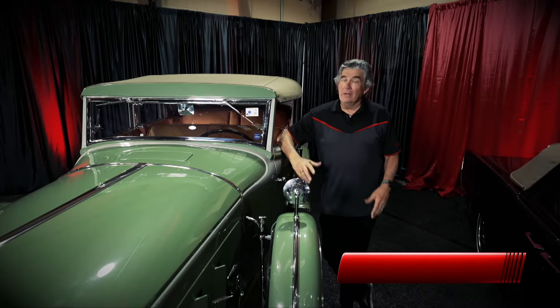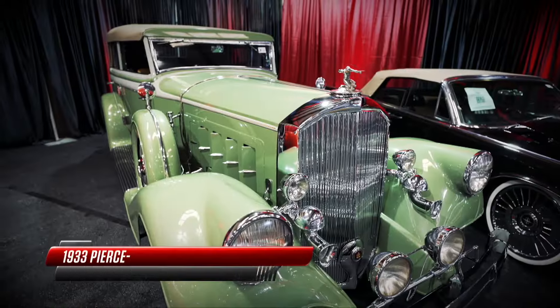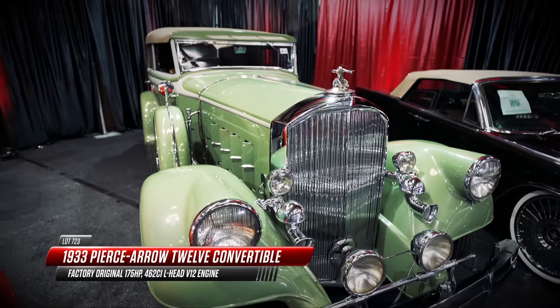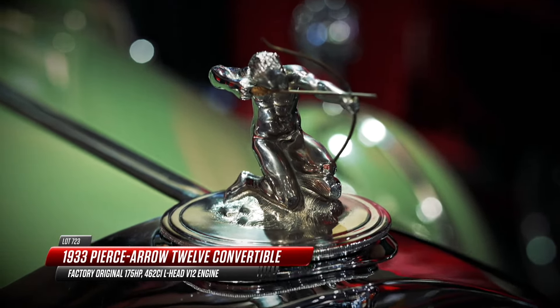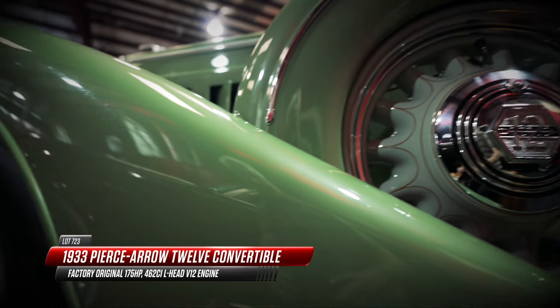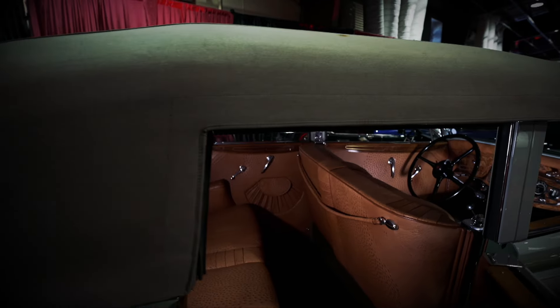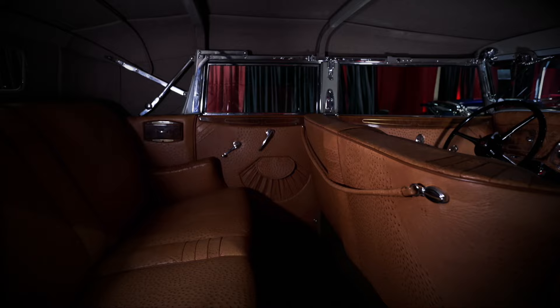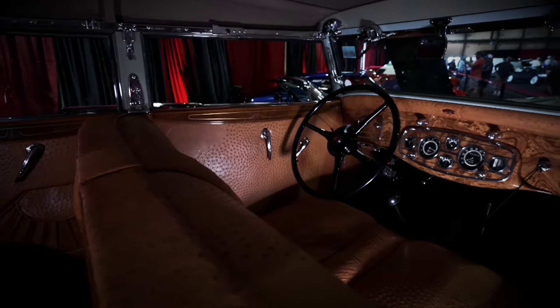You'd look great in that car, April, but even better in this — a 1933 Pierce Arrow 12 convertible sedan. The '12' refers to the cylinders up front, underneath the kneeling archer, symbolic of Pierce Arrow. 175 horsepower, the top goes down, and four doors means room for all sorts of passengers to enjoy this beautiful ostrich leather interior.